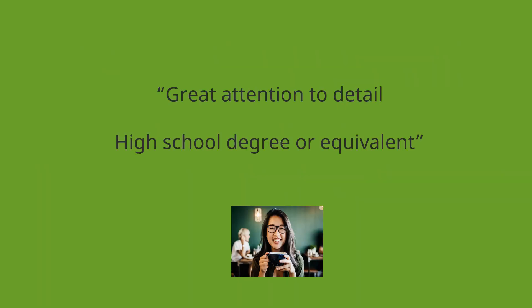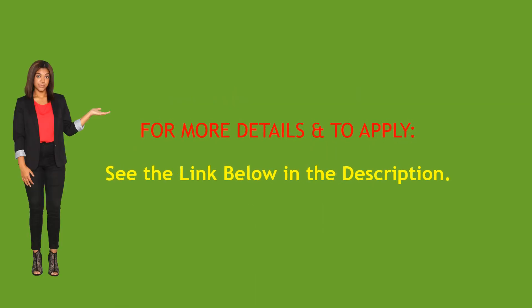Great attention to detail. High school degree or equivalent. For more details and to apply, see the link below in the description.